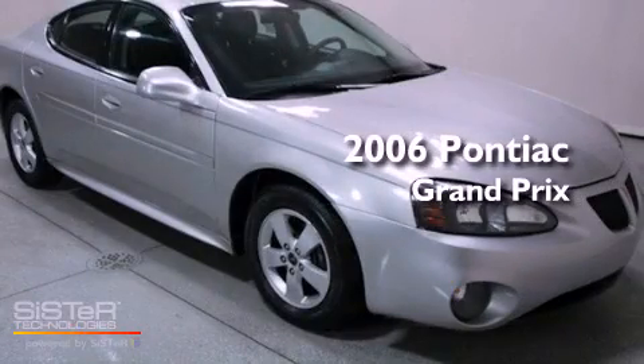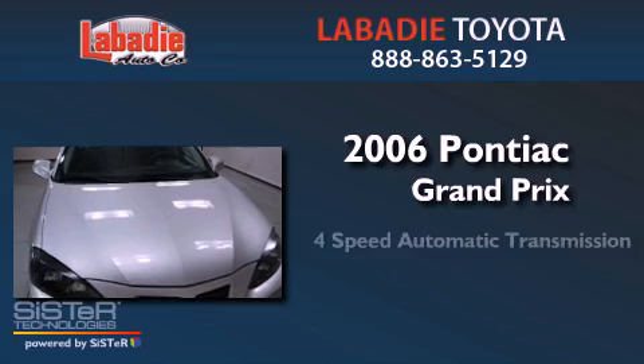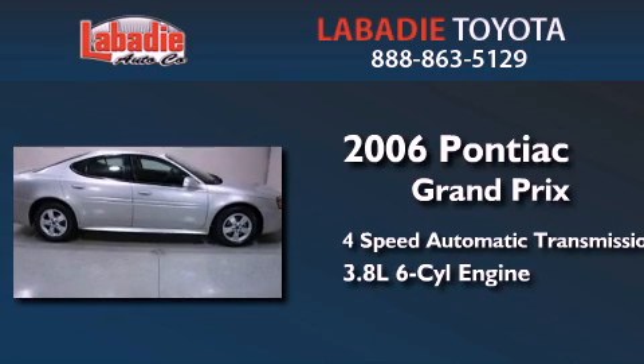This is a 2006 Pontiac Grand Prix. This compact has a four-speed automatic transmission and a 3.8 liter V6.